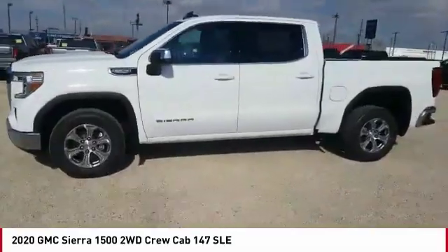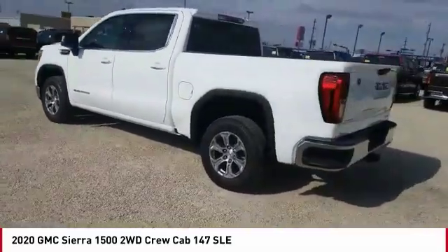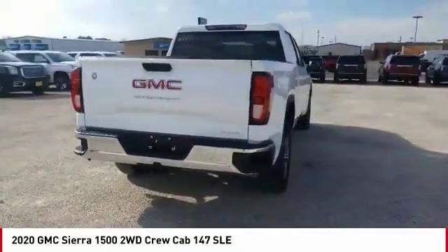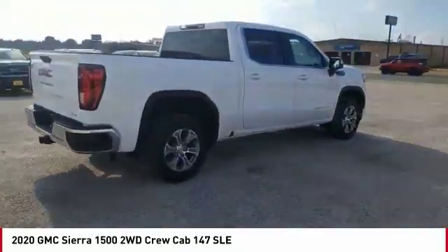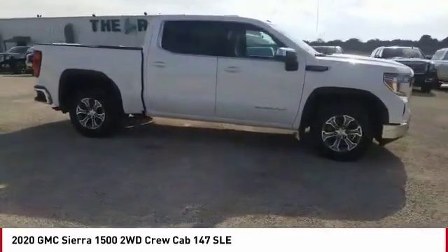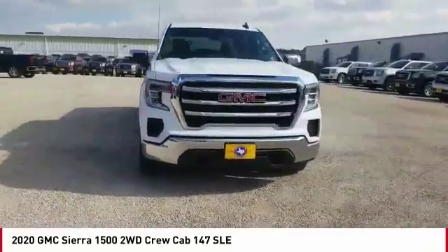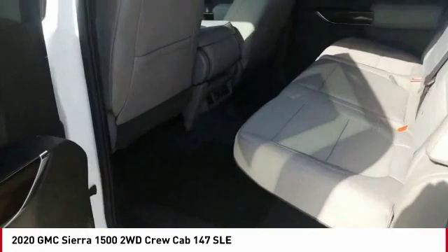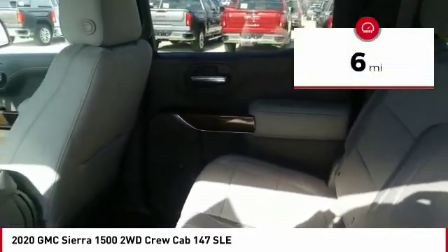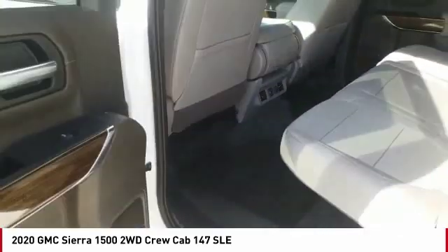Take a ride in the 2020 Sierra 1500. The GMC Sierra is a full-size pickup with all the functionality you could expect. With multiple trim levels, the GMC Sierra provides a wide range of features for you to enjoy. Power and advanced technology can both be found in this fantastic truck. This vehicle has less than 100 miles. Take this vehicle for a spin and see why so many shoppers are now proud owners.